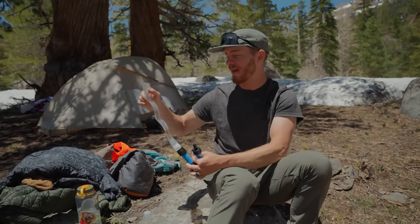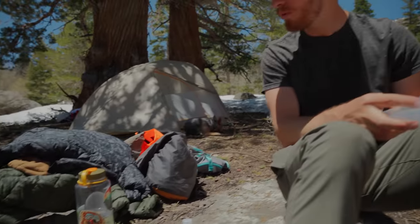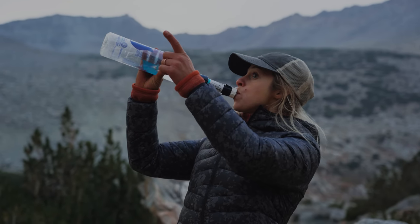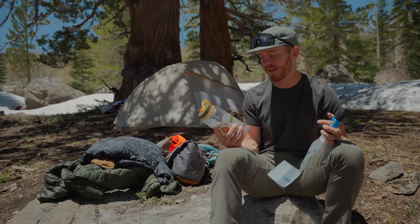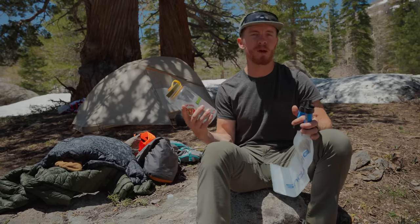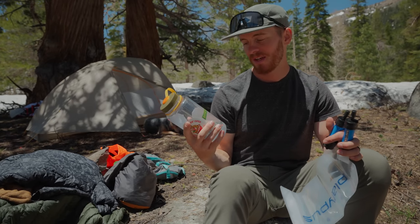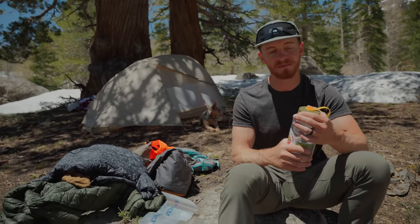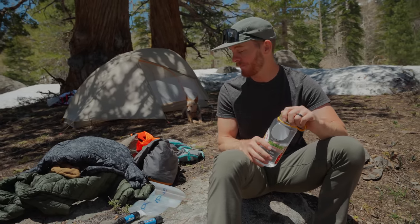We keep the backup filter in our first aid kit. We basically just fill up the Platypus bladder and squeeze the water into our Nalgenes. A lot of people put these filters on a smart water bottle, which is really convenient — you can just walk, fill up your bottle, and drink straight out of the filter. But we opted for Nalgenes this year because we want to do more mountainous stuff. Trying to drink out of a filter while you're up on a wall isn't really going to work. The Nalgenes are super durable, they don't leak, and it's a pretty simple setup. We've filtered some pretty interesting water with these things and never gotten sick.